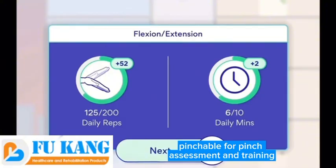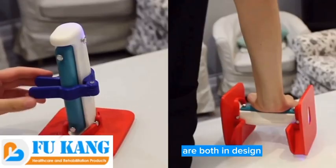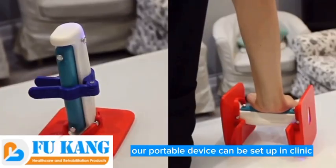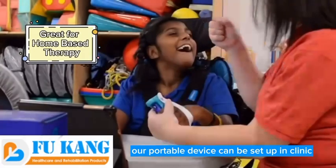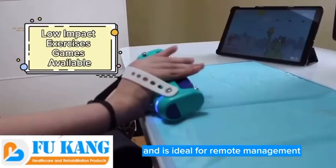Pinchable, for pinch assessment and training, and Stable, to stabilize the grip ball horizontally and vertically, are both in design. Our portable device can be set up in clinic and continued from hospital to home, and is ideal for remote management.